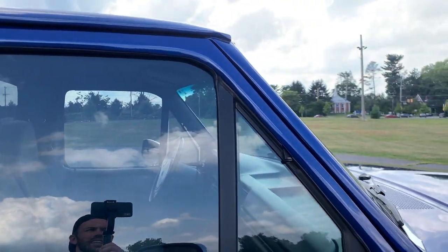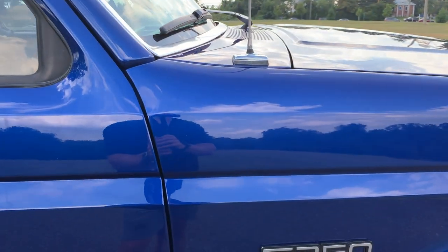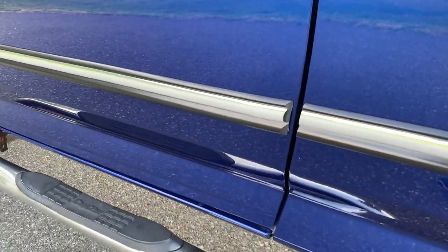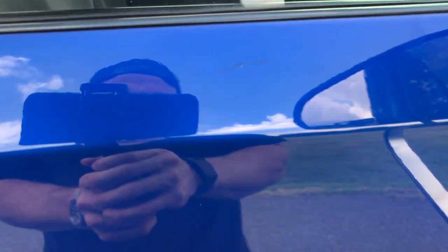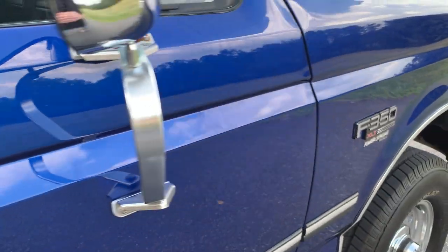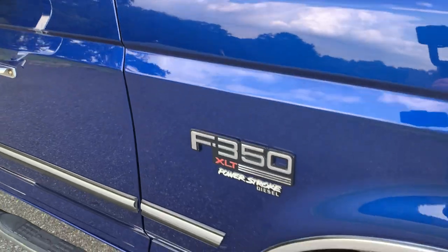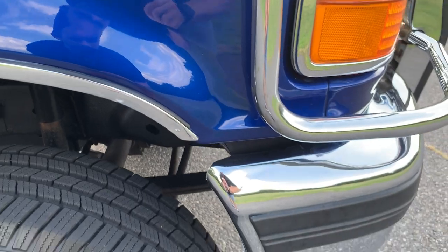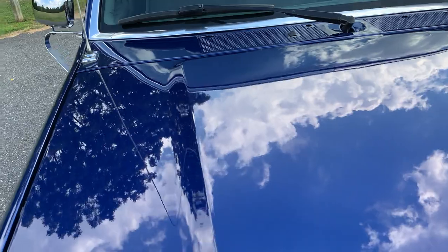In my opinion, the two colors to get on this truck are Calypso Green with the two-tone white, and this Le Blue. It just looks so good with the paint correction. I think it's in great shape overall.